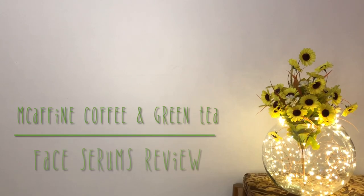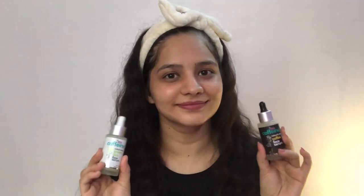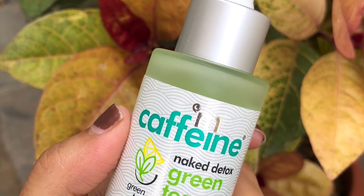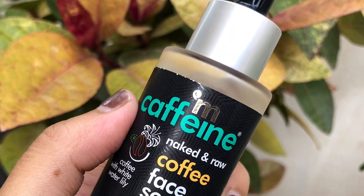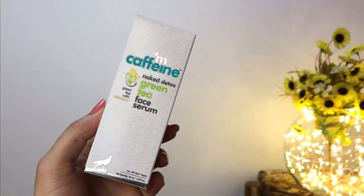Hey guys, welcome back to my channel. I hope you all are doing great. In today's video, I am going to be reviewing the face serums from mCaffeine. These are available in two different variants: coffee and green tea. I'll be comparing both these serums, so if you are confused which one to buy, I hope this video is going to be helpful for you. So without any further delay, let's quickly get started.